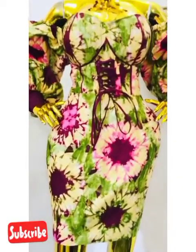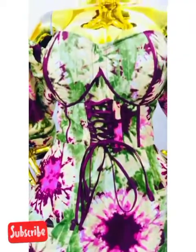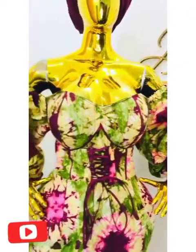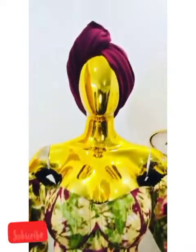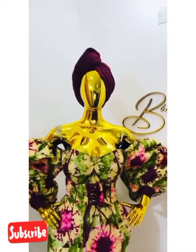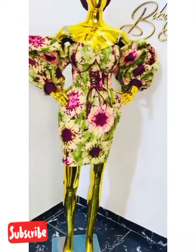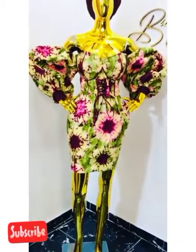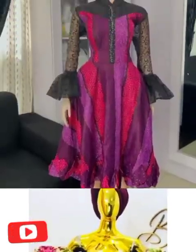A lot of beautiful ones here — so many eye-catching and fabulous designs that you would love to pick from are here in this video. Watch this video from the beginning to the very end so that you pick that beautiful design that will make you stand out at that beautiful location of yours.